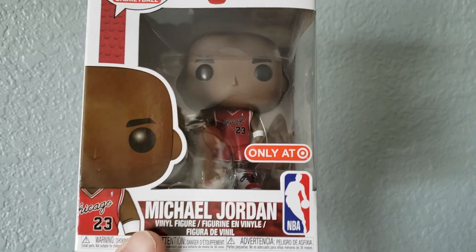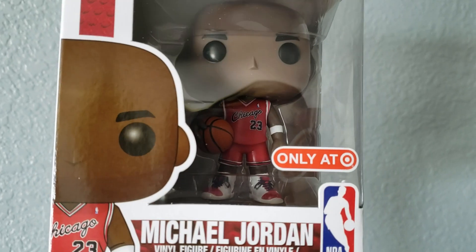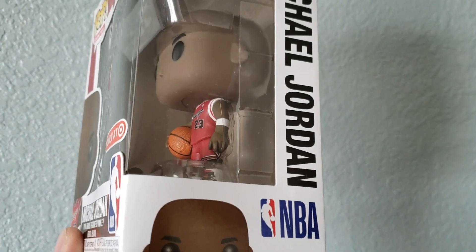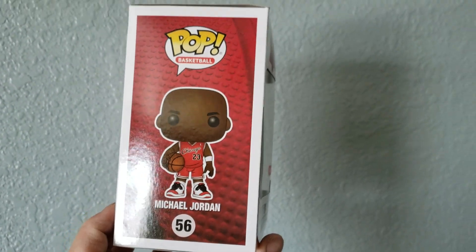He's wearing the Jordan Ones, which are really nice. He's got the old school jersey — what's cool is he's got the NBA logo man on his jersey. And it looks like the Bulls logo is on his shorts, which is awesome. Super stoked to find this one.